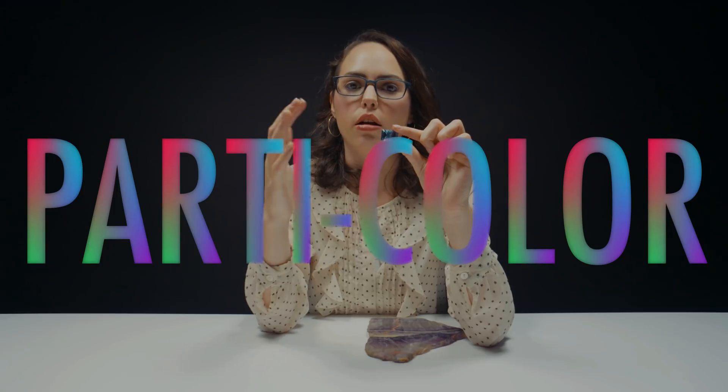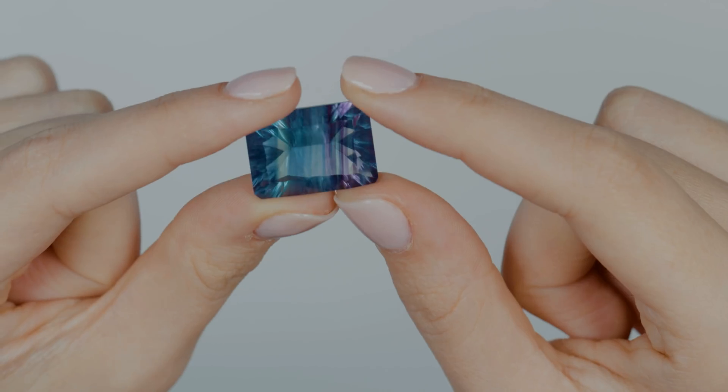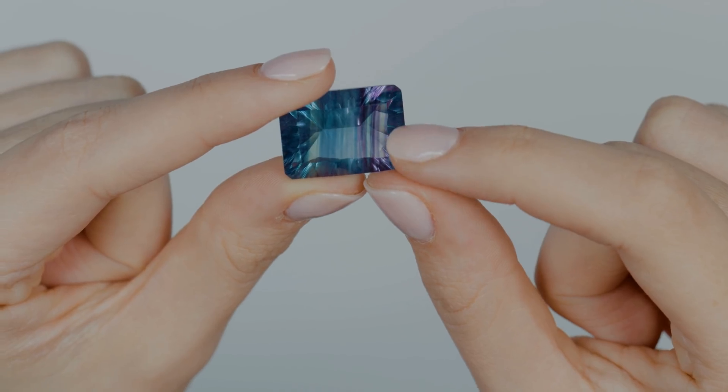When I say bi-color, I mean a stone that has more than one color. Party color would be more than two colors. I think this stone is definitely party color — I see green, blue, and a purplish hue. When I hear fluorite, I think of this. I don't think of a solid color. I think of different patterns, different colors, all that jazz. I have no clue how big a rock this came from, but it looks like it was a big old slab and they just cut it.